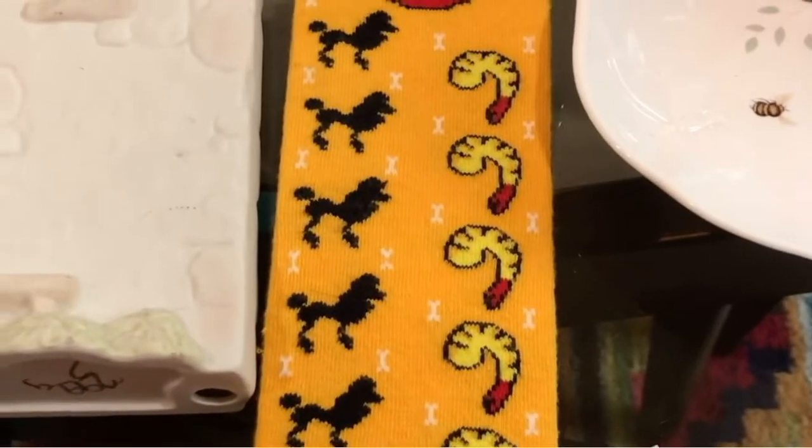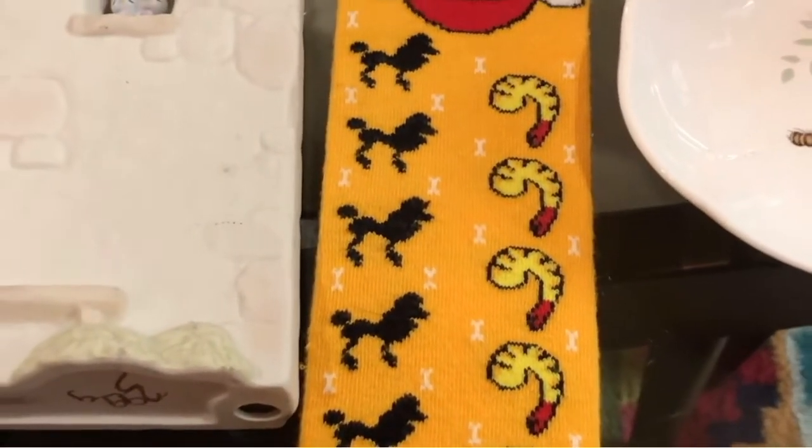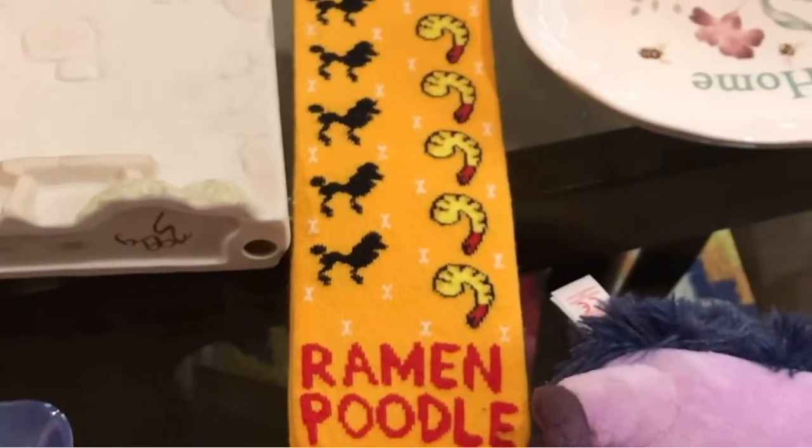Look at this ramen poodle and the little shrimps. I love it. $3. That's for me — you can't take that away from me.